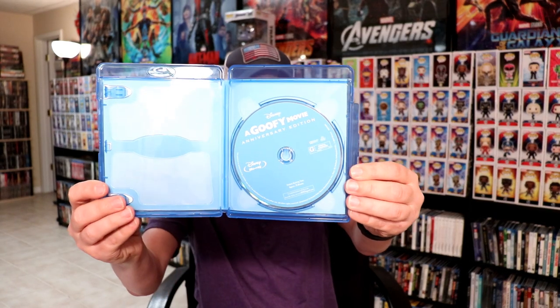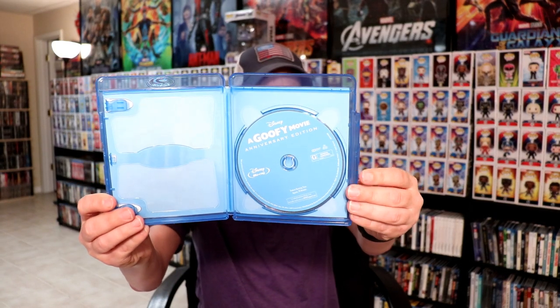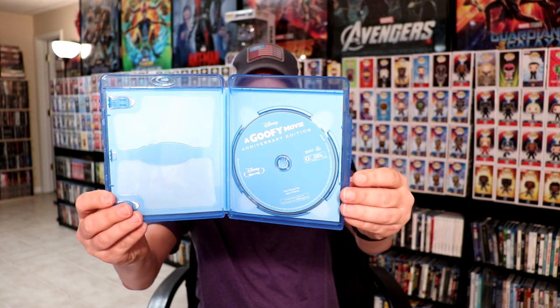So here is A Goofy Movie. I'm going to go ahead and open it up. It does come with a Disney Movie Reward Code. I'm going to go ahead and take it out. And just a regular plain blue Blu-ray disc. I don't think that there's any special features on these.